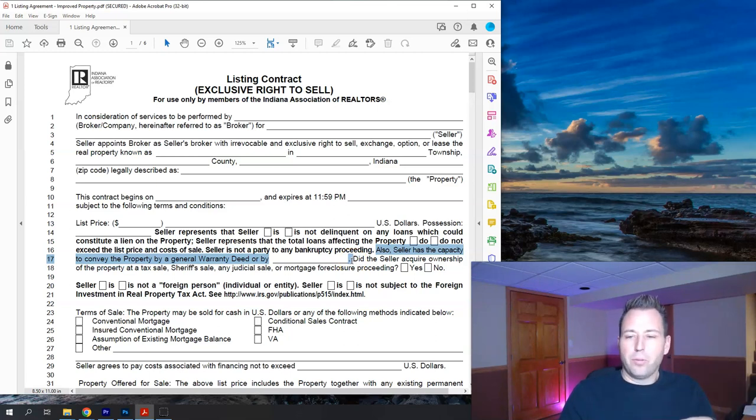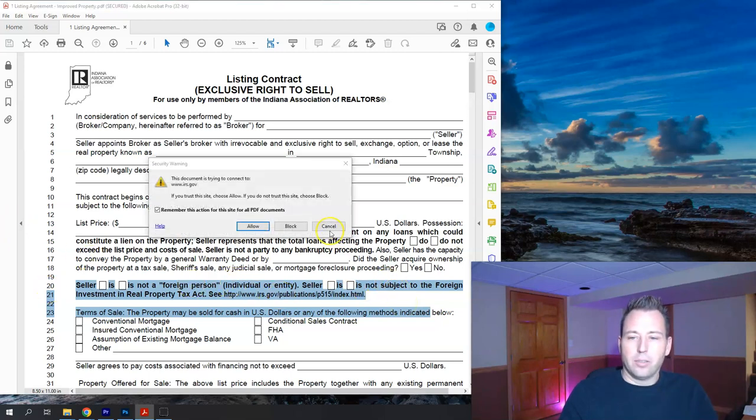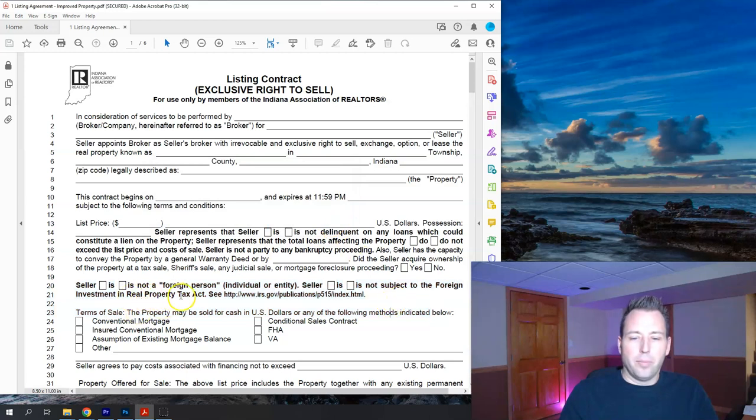Feel free to make notes as we go through this and save questions for when we meet, or call, text, or email me in advance. This section asks: did the seller acquire ownership through a tax sale, sheriff's sale, judicial sale, or mortgage foreclosure proceeding? If so, just click yes. Lines 21-22 are about whether someone is a foreign person — you check yes or no. If you're not subject to the Foreign Investment Real Property Tax Act, you click yes or no. I've never encountered anyone who couldn't click no on that one.